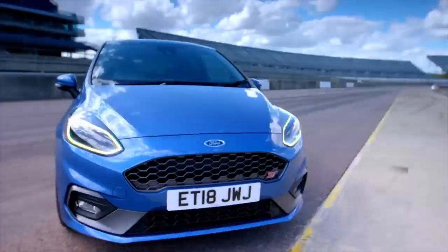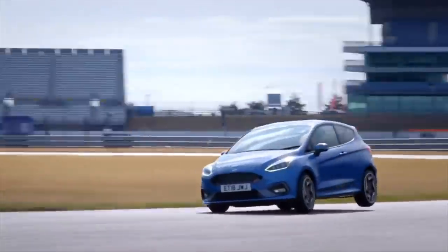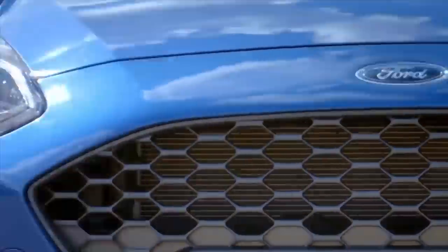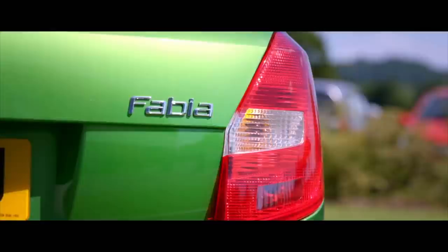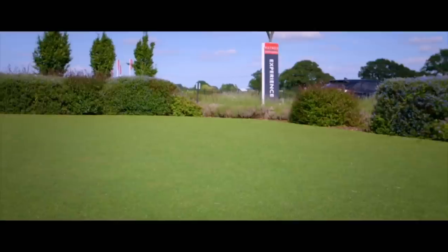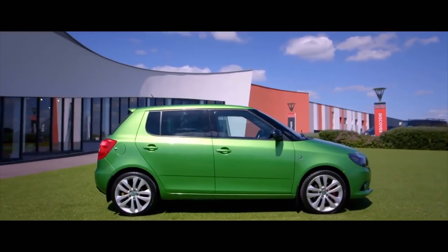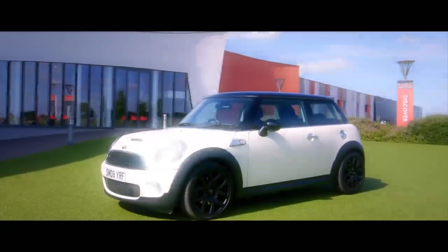Earlier in the show, the Fifth Gear team tested the new Ford Fiesta ST — great fun, but it still costs 20 grand. What if you only have a quarter of that? Can you still find something compact, quick and fun? Yes — take these three: a Clio Renault Sport 182 Trophy, a Series 2 Mini Cooper S, and a Skoda Fabia VRS. All these speedy runabouts are now available with sensible miles, less than 13 years old, for under five grand.